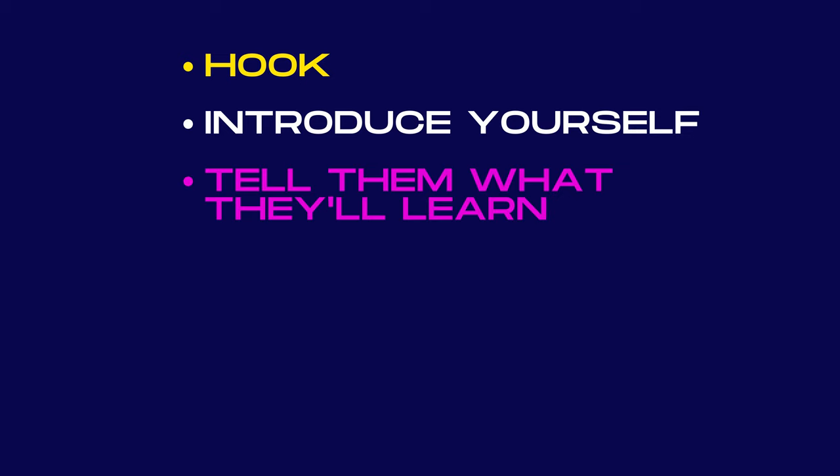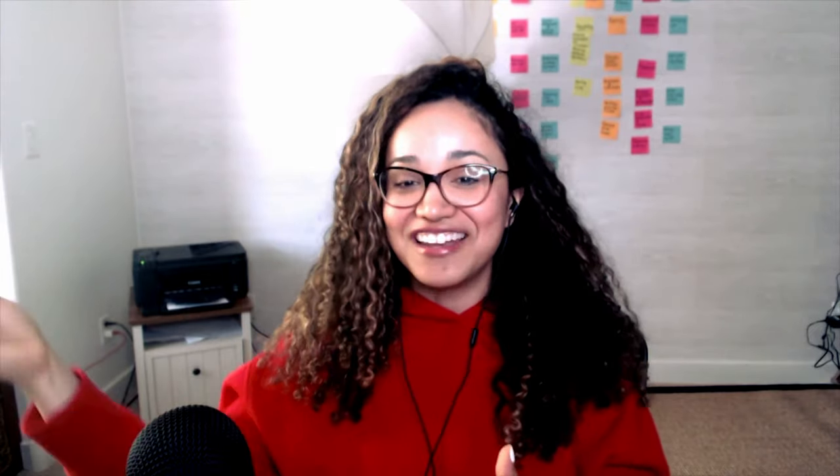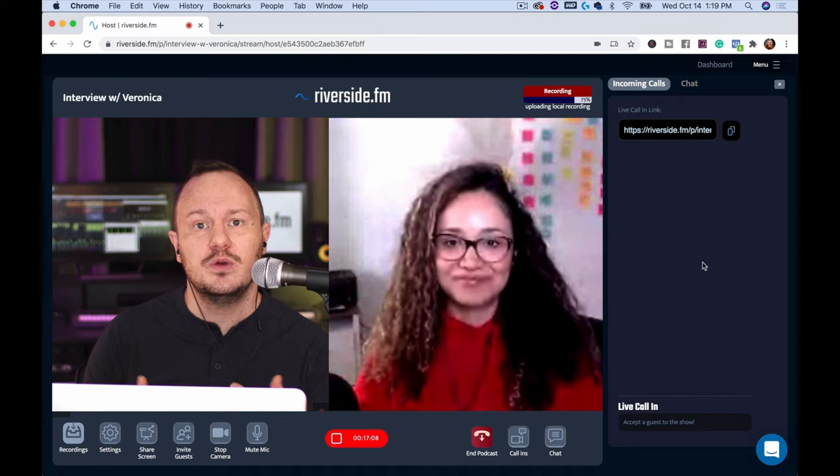To summarize: you have the hook that sparks curiosity, then you introduce yourself and your channel, then you tell them what they're going to learn, then you do your audience retention — telling them what to stick around for until the end. Then you invite them to subscribe and like the video before jumping into the content. You can also encourage engagement by saying 'comment on this video, do you agree or disagree?' — because that will help your YouTube channel perform really well if YouTube sees people engaging with your videos.